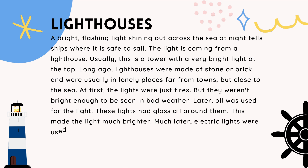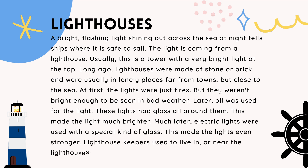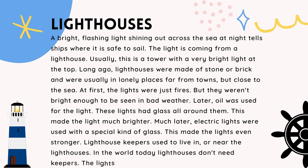Later, oil was used for the light. These lights had glass all around them, which made the light much brighter. Much later, electric lights were used with a special kind of glass, making the lights even stronger.